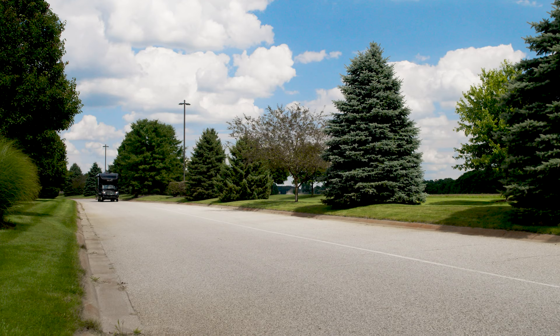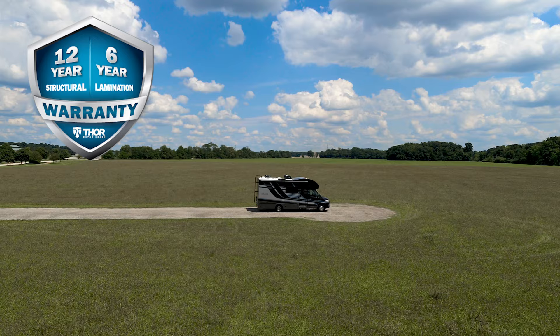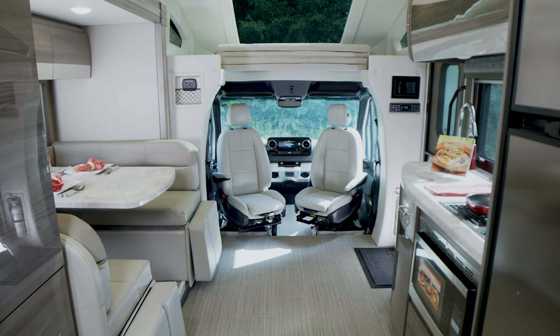Glancing up and looking in the always-on rear camera monitor gives you a more secure driving experience whether you are parking, passing, or towing the gear you have attached to the 5,000-pound hitch. Thor Motor Coach also backs this Mercedes RV with an industry-leading 12-year structural, 6-year lamination, and 1-year limited warranty.